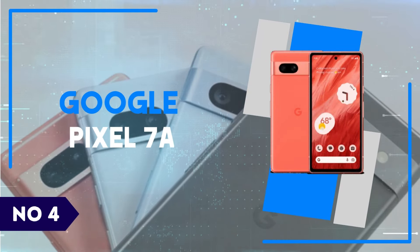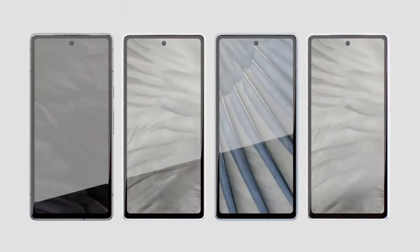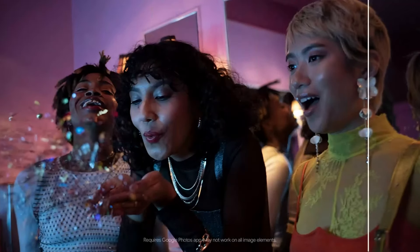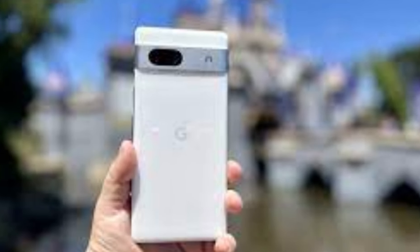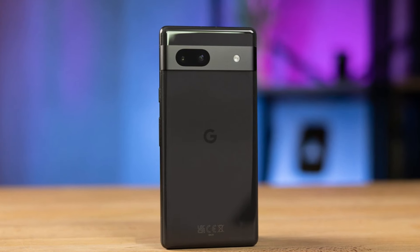Number 4. Google Pixel 7a. Introducing the Google Pixel 7a, a powerhouse of innovation and practicality that exceeds expectations in every aspect. From its stunning design to its exceptional performance, this smartphone redefines what it means to be a mid-range device. With a vibrant 6.3-inch OLED display, every detail springs to life, providing an immersive viewing experience like no other. Powered by the latest Qualcomm Snapdragon processor and coupled with generous RAM, the Pixel 7a effortlessly handles multitasking and demanding apps with ease, ensuring smooth performance even during intense gaming sessions.